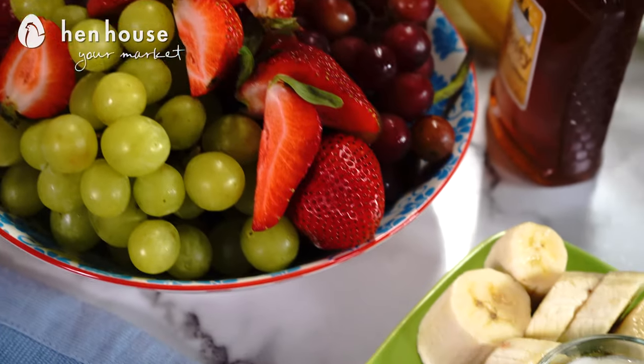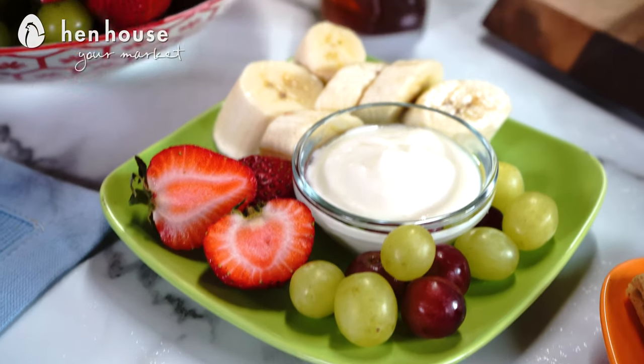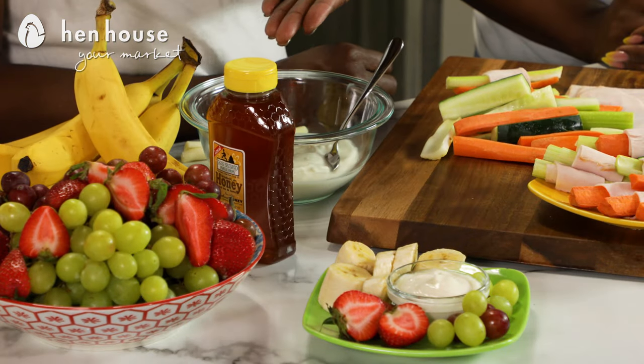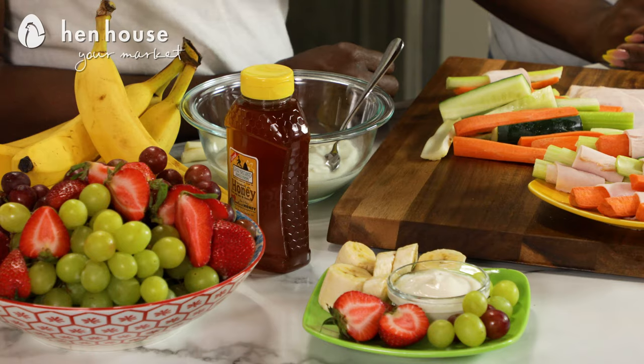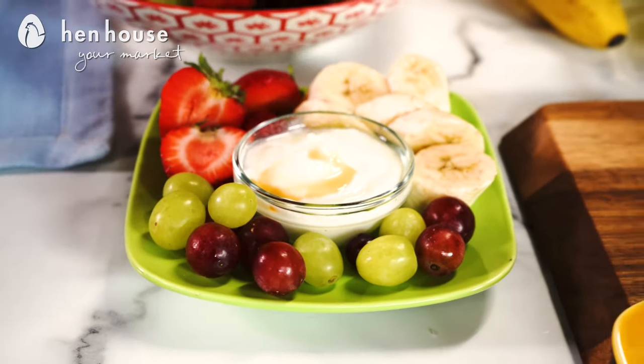Next we have Greek yogurt, which is full of probiotics and protein. A great way to sweeten up your Greek yogurt is to add a little bit of honey — just drizzle it in — and then you can dip your fruit: banana, strawberry, grape. Just explore what tastes good.